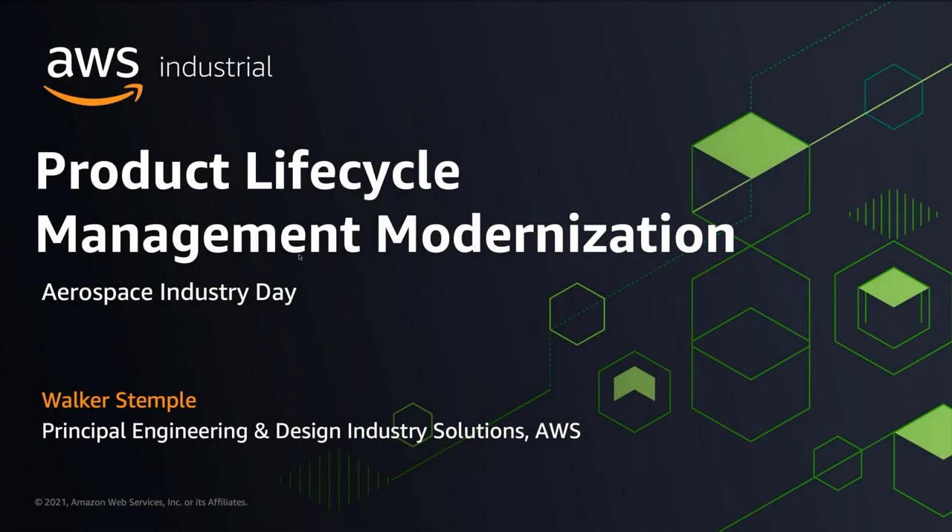I'm Walker's Temple and I lead our industry R&D solutions program as part of our worldwide go-to-market team at Amazon. One of the fantastic things about being an Amazonian is that you're surrounded with wonderful talent and deep industry expertise. I don't have a PhD to put in front of my name, however I do have about 20 years worth of experience helping customers migrate and modernize engineering R&D workloads and bringing the best technology to do that.